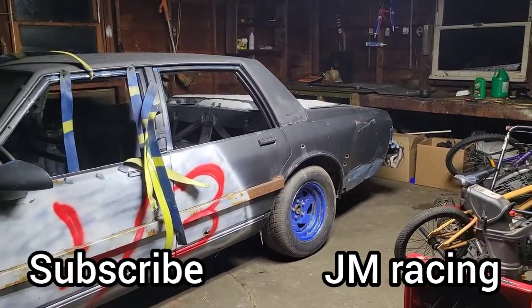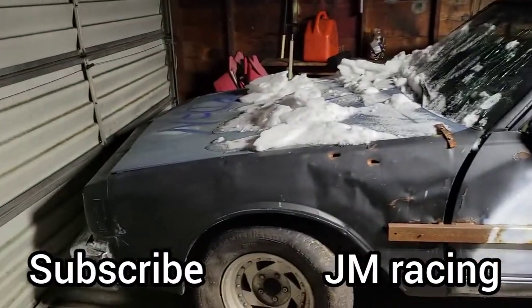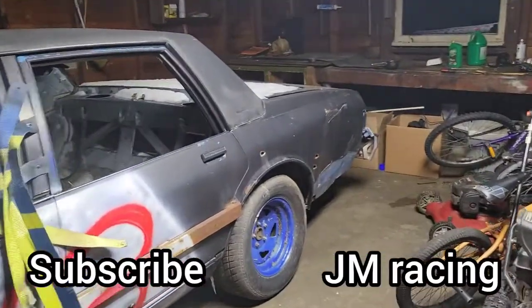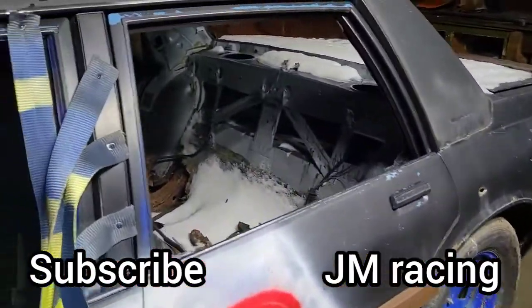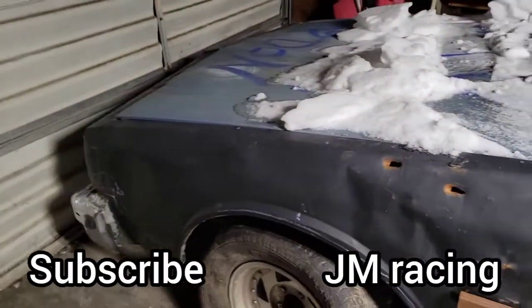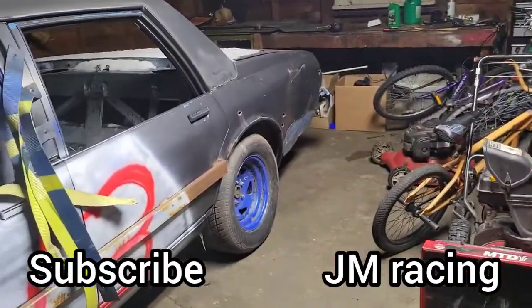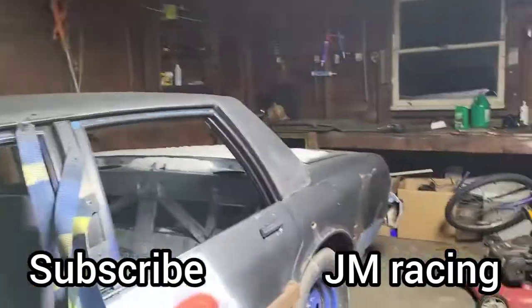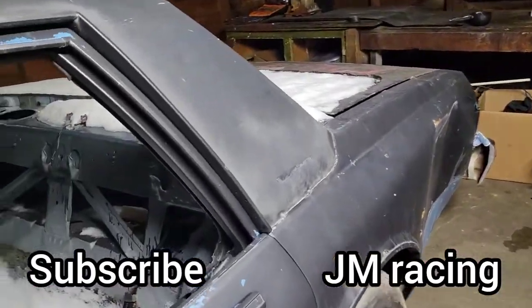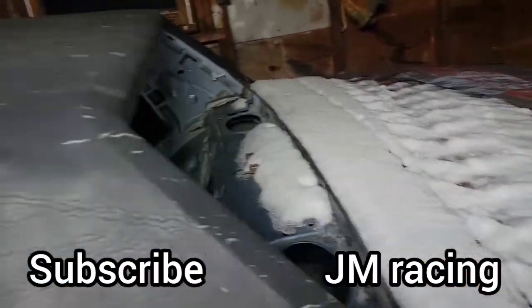Welcome back everybody to JM Racing. Today's video is going to be definitely very different for the channel — I bought a new car, a new race car, hopefully. It is definitely a very big car. It's very cold out here; the garage doesn't have a whole lot of insulation in it. I haven't got too far in working on this part yet, but yeah, definitely bought a new car.